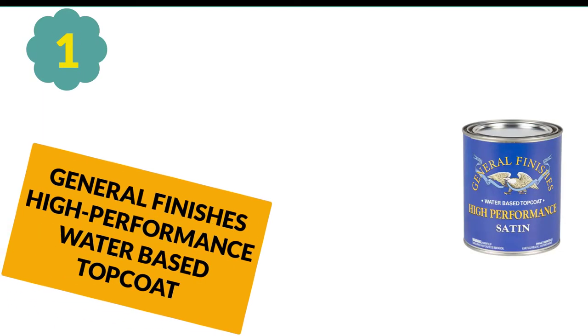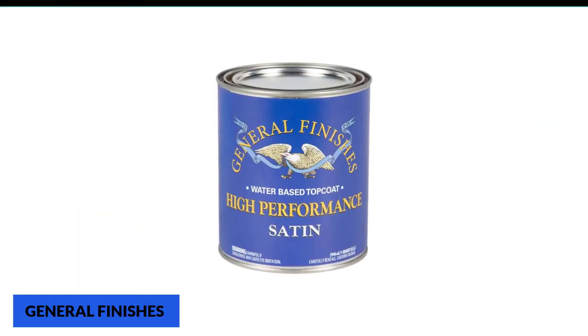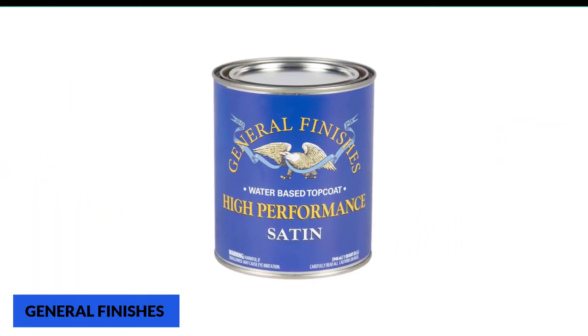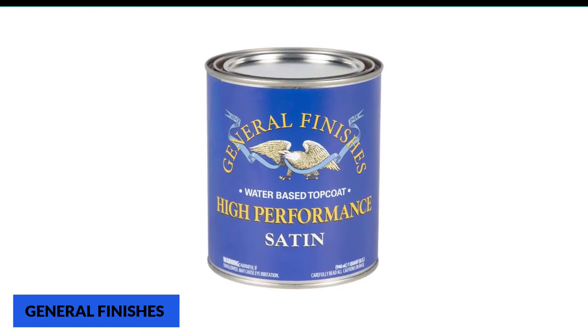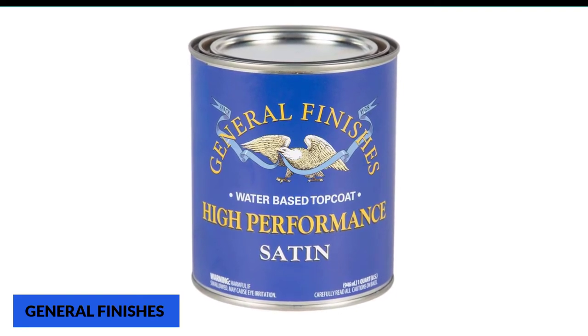At number 1: General Finishes High Performance Water Based Top Coat. This product offers UV stabilizer attributes that protect the coating from deteriorating quickly. So even if the surface is in direct contact with sunlight, the finish will remain perfectly, hardly fading at all.